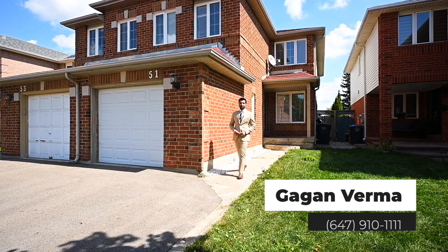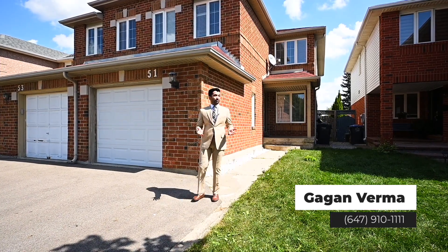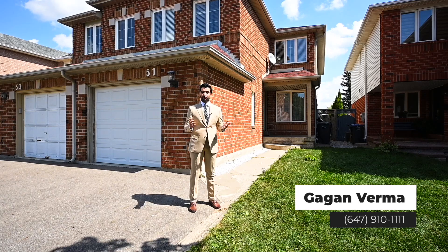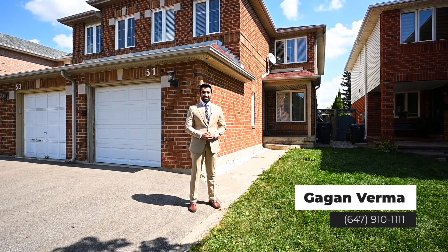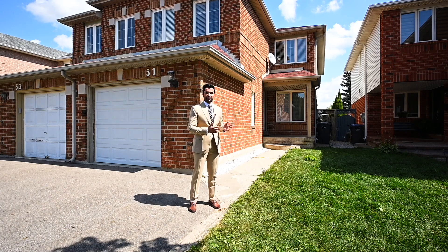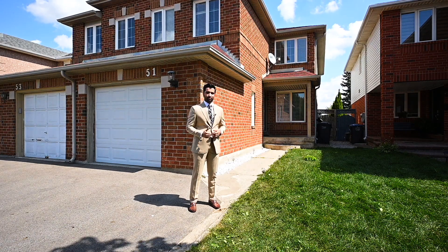Hi everybody, this is Gagan Verma from Royal LePage, and I'm pleased to bring you 51 Townley Crest. It's a beautiful four-bedroom semi-detached property in the beautiful Heartlake community of Brampton. It has four bedrooms, fresh new paint, laminates and porcelain tiles throughout the property. Enjoy the tour and I'll see you afterwards.